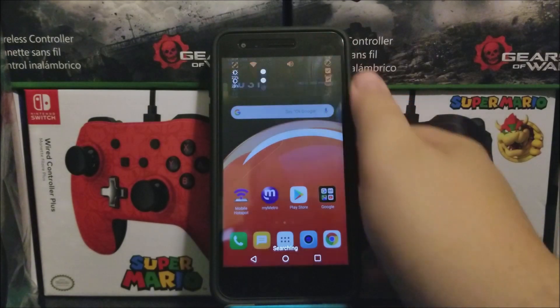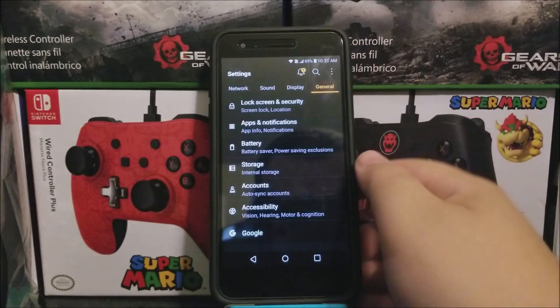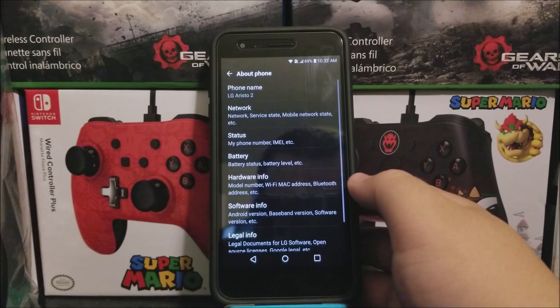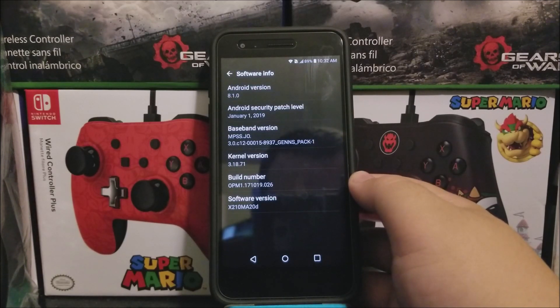So now let's go back into Settings, tap on General, scroll all the way down, tap where it says About Phone, tap where it says Software Info. And as you can see here, we're still running Android version 8.1.0, and now we have the Android security patch level from January 1st, 2019, and the software version ends on 20D.